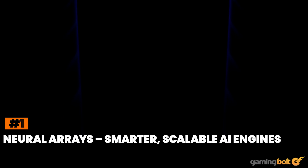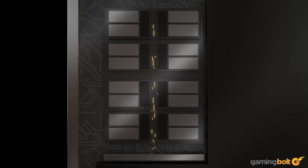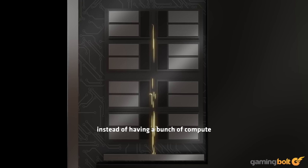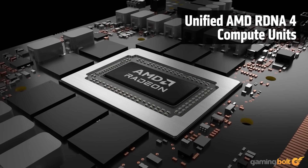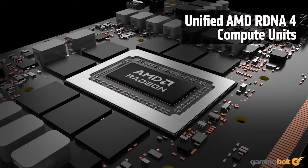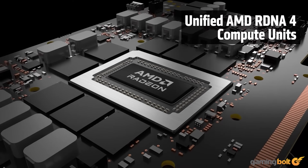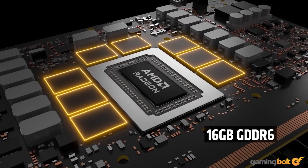The first of the big three technologies is the concept of the Neural Array, which essentially brings about fundamental changes in how a GPU's compute units are able to take on neural net and AI-related tasks. Traditionally, a GPU is made up of several smaller compute units, which means that any data that has to be processed has to be broken down into smaller sets of problems that each compute unit can then work on.